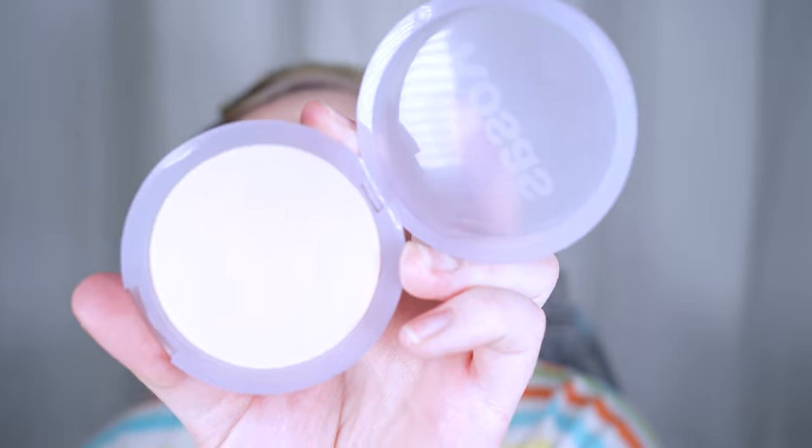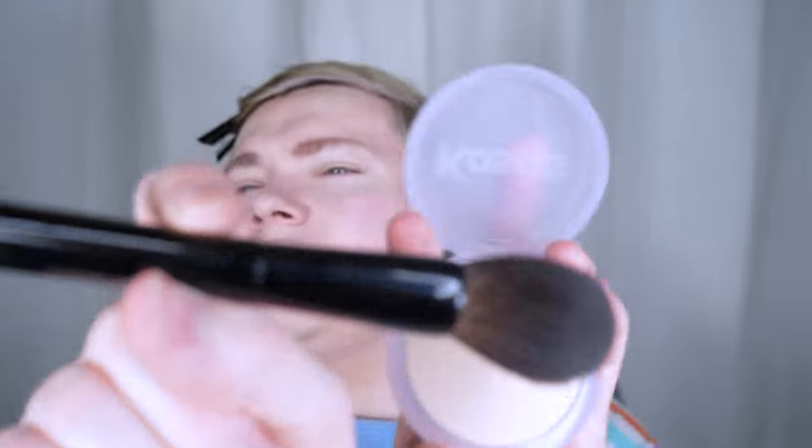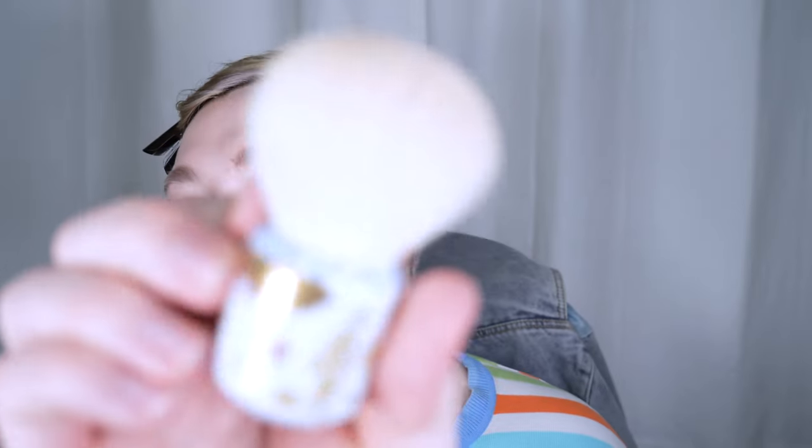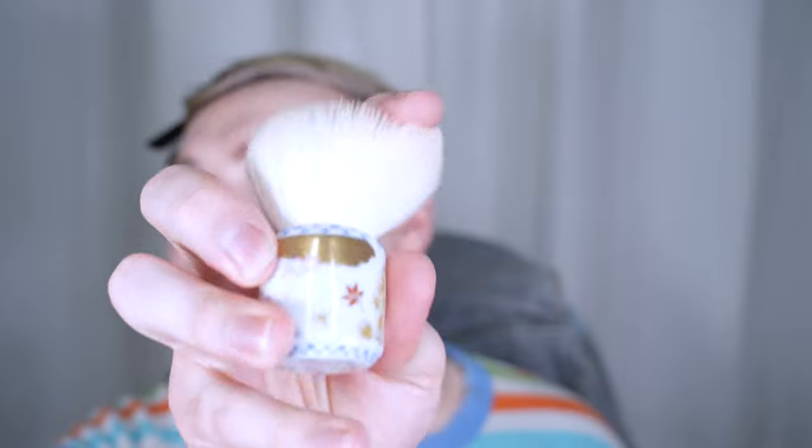I'm just going to set with the Kosas Cloud Set Powder in the shade Aerie and the Chikahoto Z11, I think it is. Actually, I lied — I'm switching to the Beautylish Hachiko Kabuki Brush.